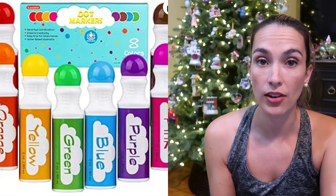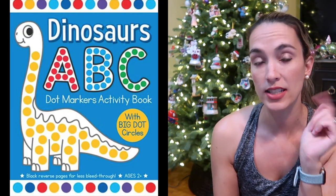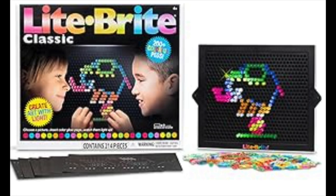My son has this in his room. This age loves arts and crafts, so I have some dot markers that I recommend — a great way to start with arts and crafts. We have this Dinosaur ABCs book that my son went through and loved. We also really liked Light Bright at this age, more towards three to four years old.